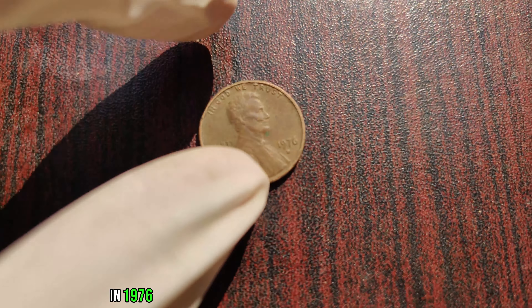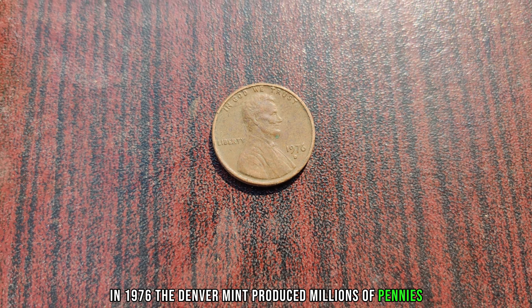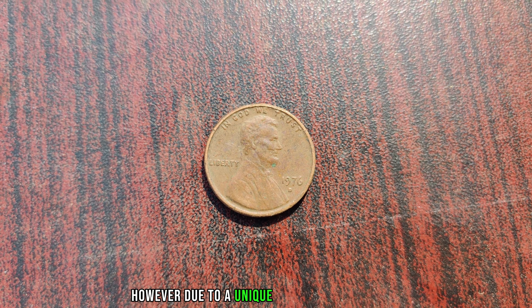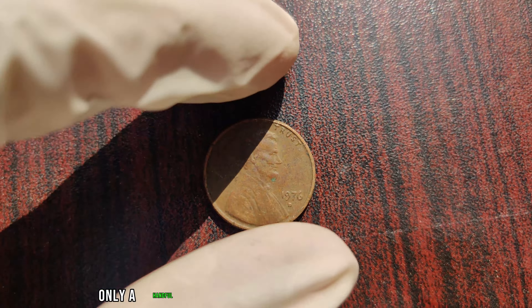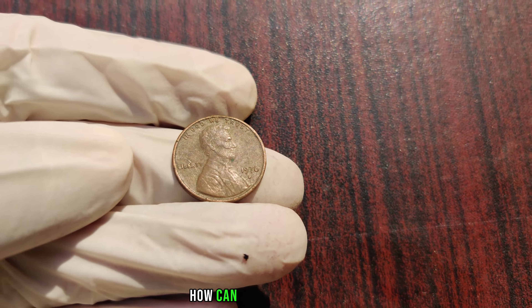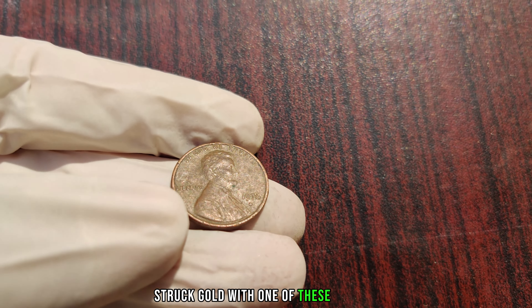In 1976, the Denver Mint produced millions of pennies, as they do every year. However, due to a unique set of circumstances, only a handful of these pennies were stamped with the D mint mark.